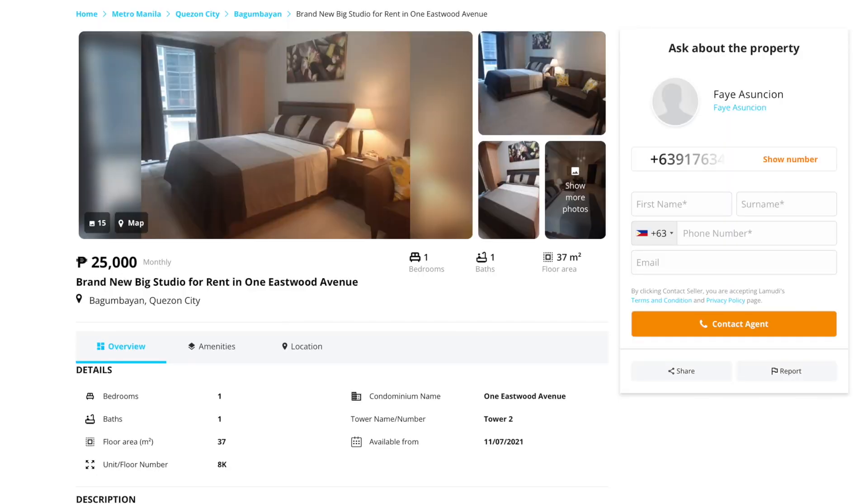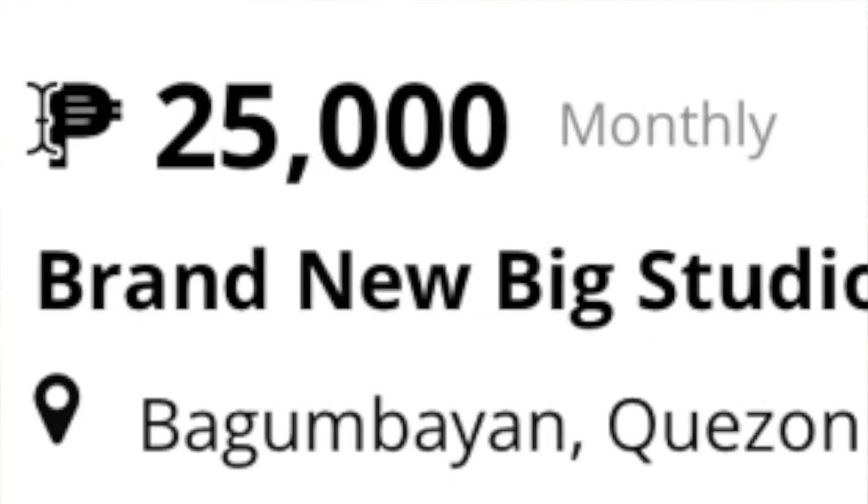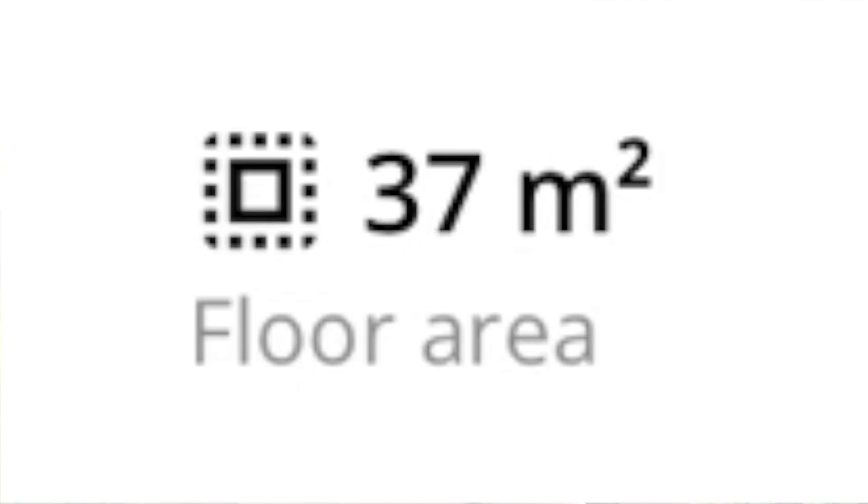Moving on to counter number three, we have yet another studio unit at 1 Eastwood Avenue. This unit would cost you 25,000 pesos or $500 per month, and for that you're getting 37 square meters or 397 square feet of space.